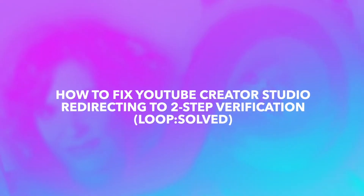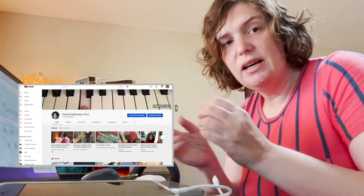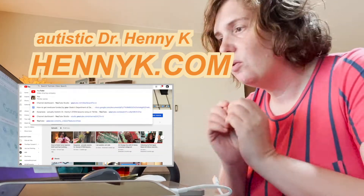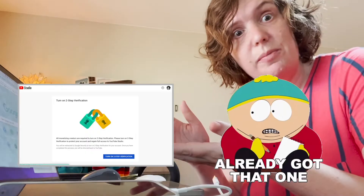Every time I try to go into Creator Studio, it redirects me to two-step verification. Hi, I'm Henny. I love problem solving, and I'm trying to log into my YouTube Creator Studio — but it keeps redirecting to two-step verification.